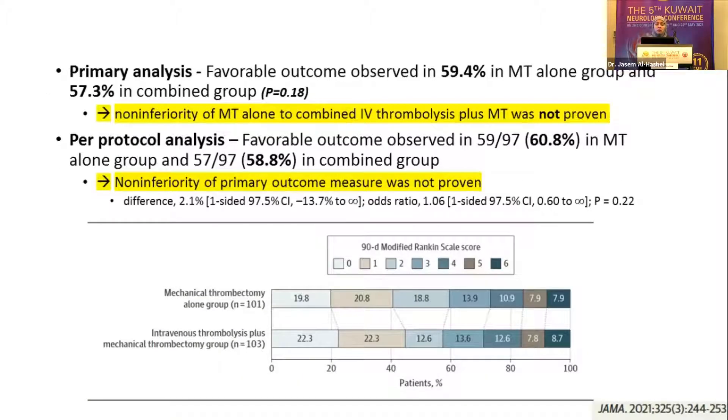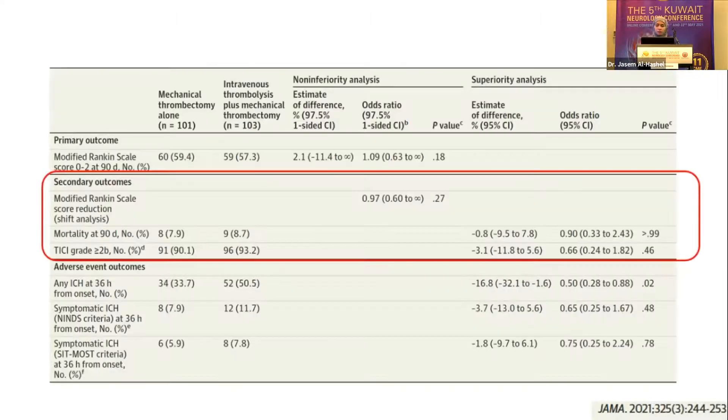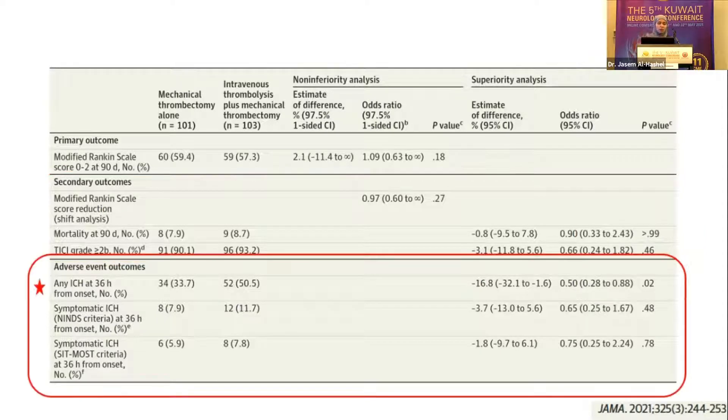In SKIP, neither the primary analysis nor the per-protocol analysis confirmed non-inferiority. Looking at secondary outcomes, there was a trend toward better reperfusion in the combined group, similar to what was seen in Direct MT, but none of it was statistically significant. For adverse outcomes, the significant result was any ICH within 36 hours on planned CT — more bleeding was found in the combined group. However, when looking at symptomatic bleeds by NINZU or SITS-MOST criteria, there was no significant difference between the two groups.